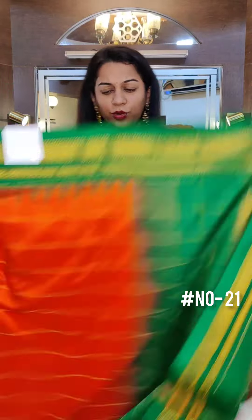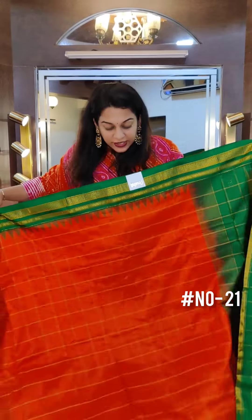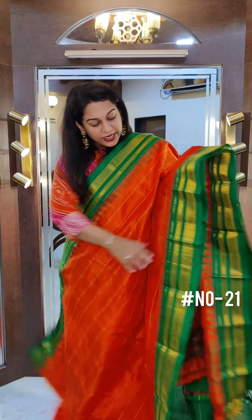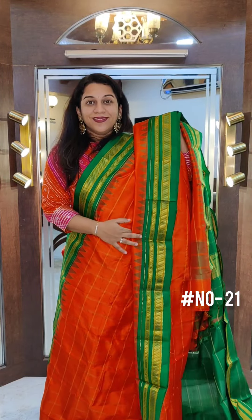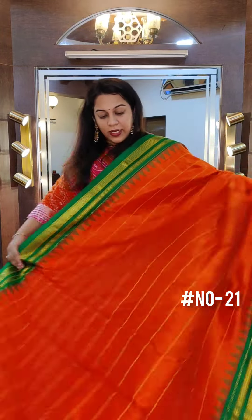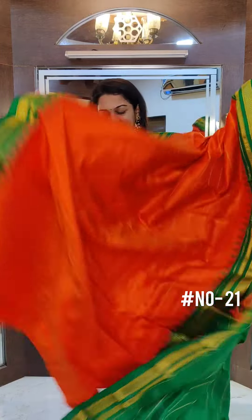The next one is a beautiful pure silk handloom irkal. This is a zari chex irkal with golden zari chex all over — just look at the beautiful zari chex in the saree. Orange and green combination, a nice emerald green. This is how the borders look together. Pure handloom irkal, very richly woven saree. This is the zari tokk pallu and it comes with a contrast green blouse. If you like it, please take a screenshot and send it to me on WhatsApp.